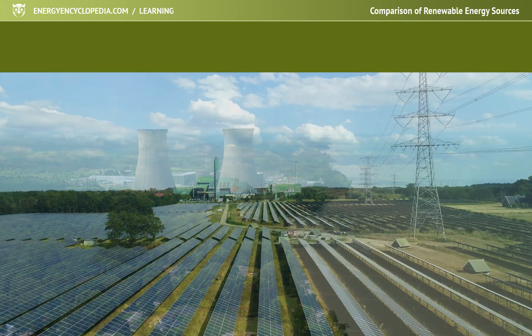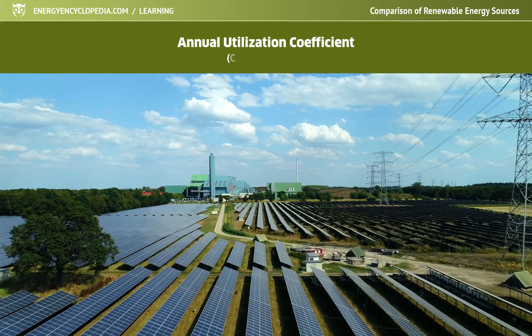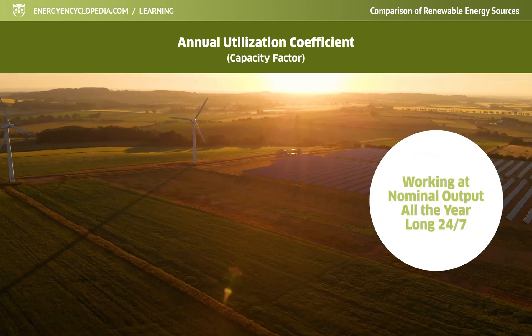An important parameter for assessing renewable energy sources is also the capacity factor, or the coefficient of their annual use. It is the percentage of the year for which the source would produce its total supplied energy if it was working at nominal output.